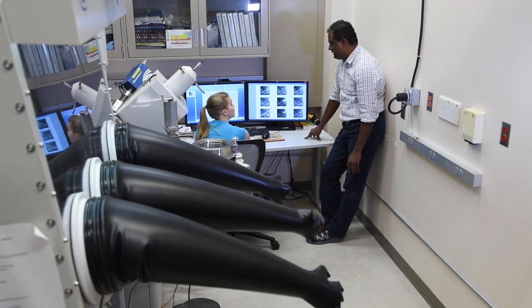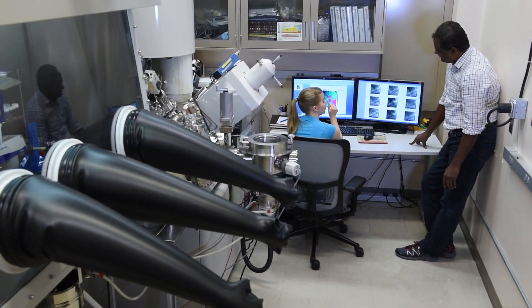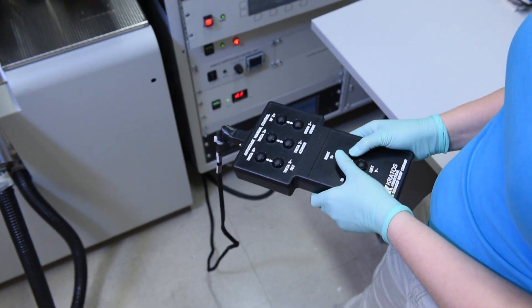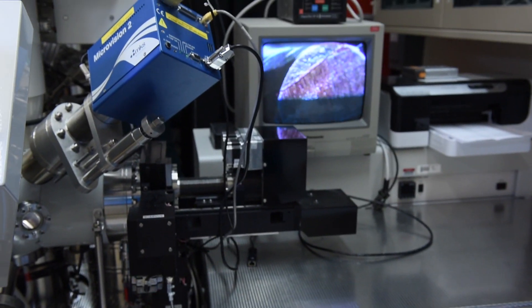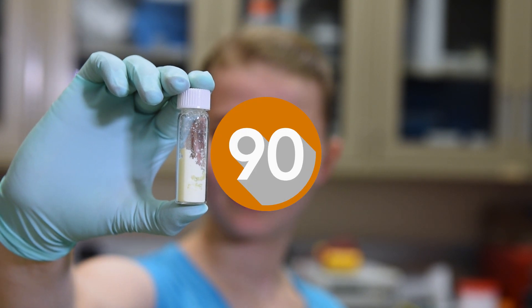PNNL has amazing capabilities in developing what we call in-situ methods. Imagine if we could watch the changes in the chemistry in the battery while you're using it — that is exactly what we've done. We'll tell you about our findings in 90 seconds.